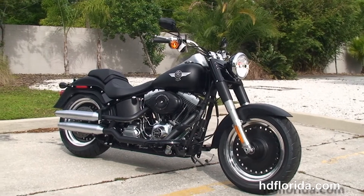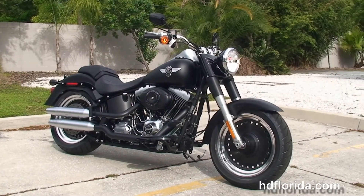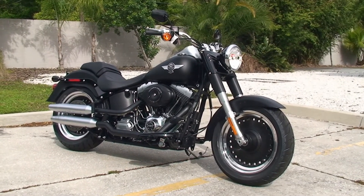For more information on the Fat Boy Lo, click the link below. To see the rest of our sensational inventory, visit us at TampaHarley.com — we're always open 24/7. And remember, we have one rocking, smoking, adrenaline-filled Harley day.